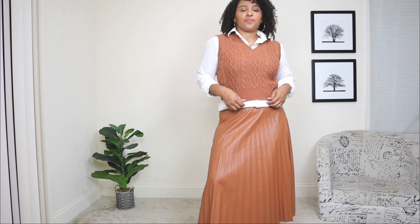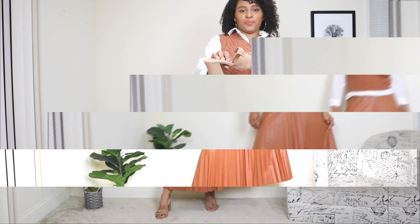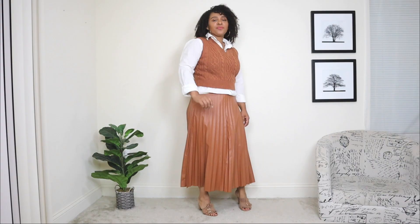Styling this pleated skirt with this vest is a little out of my comfort zone, but I really love trying different pieces and I feel like these two just paired very well. I layered under the vest with a white button-up sleeve — just a classic white top. For the shoes, I went with a pair of open-toed mules, which is a good shoe choice for pre-fall when it's still not too cold.